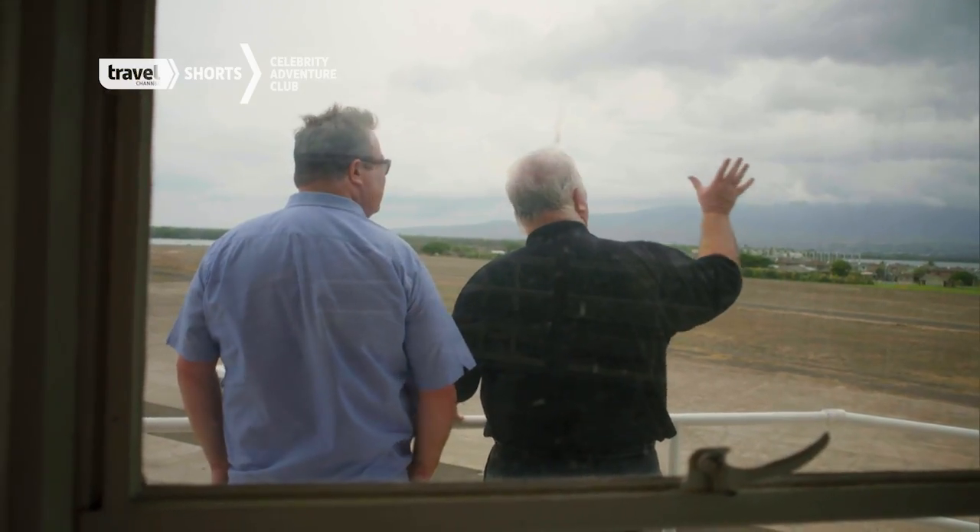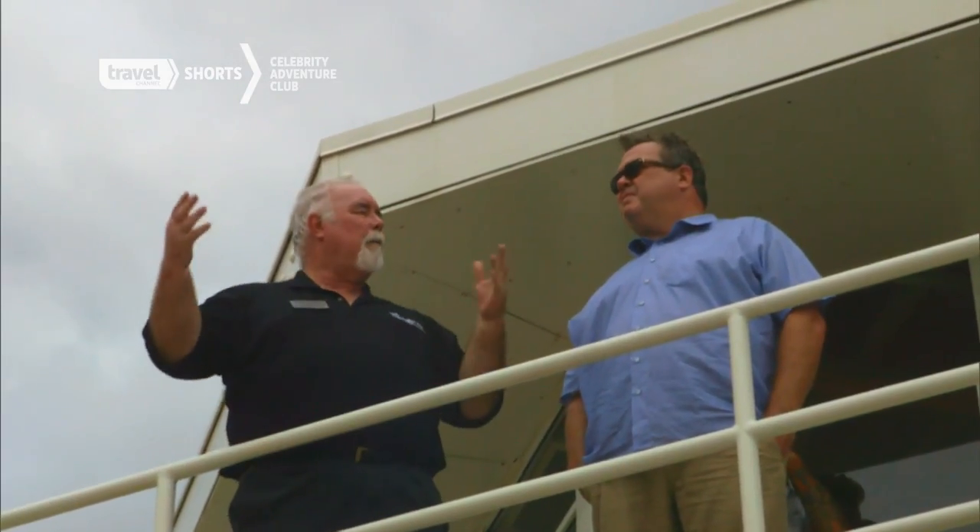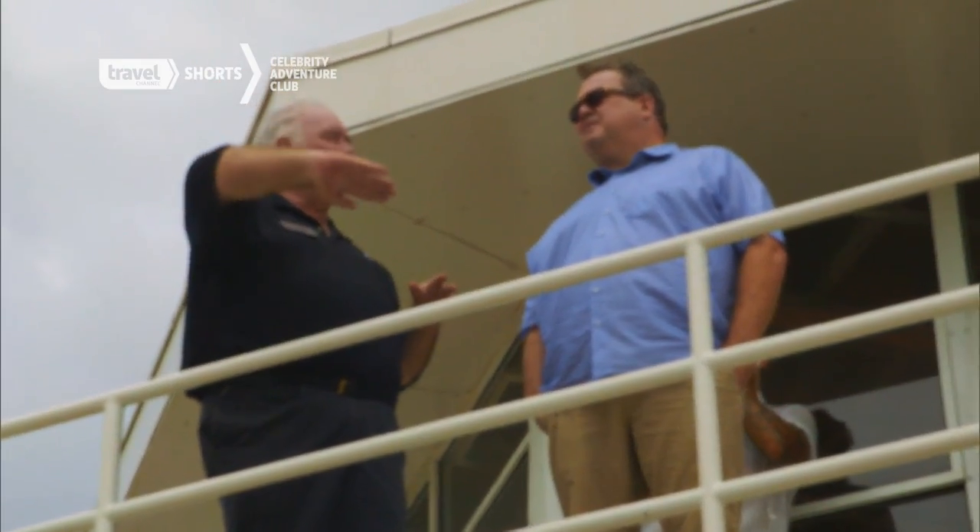Ironically, the weather today looks very much like it did on the day of the Pearl Harbor attack — a lot of dark, low-hanging clouds with some blue patches inside. But the Japanese, when they came in, they came in from multiple directions, about a dozen different directions. The dive bombers came from one angle, the torpedo planes from another, the fighters from all different angles. And they didn't just hit Pearl Harbor — they hit all the airfields in the area, trying to knock out as many airplanes as possible.